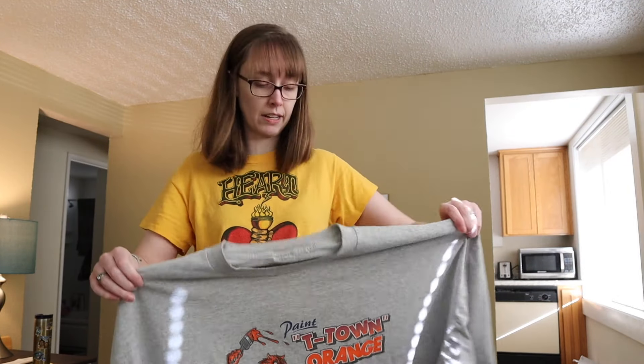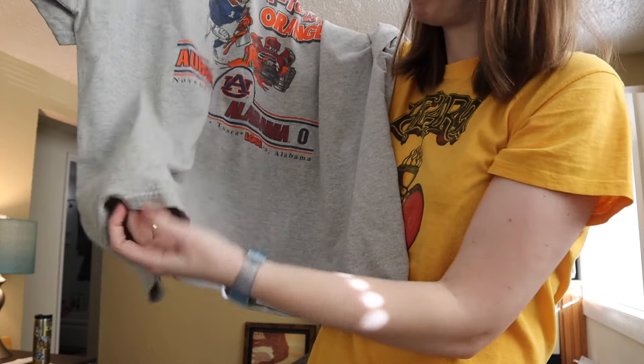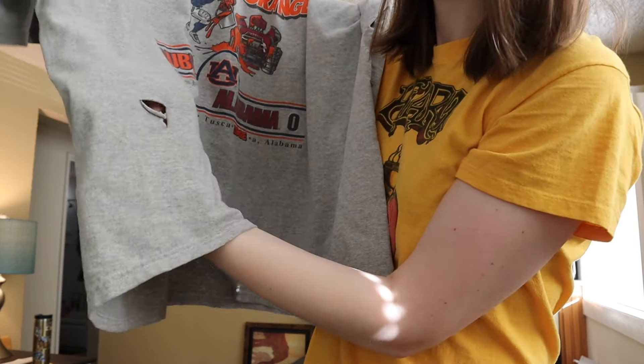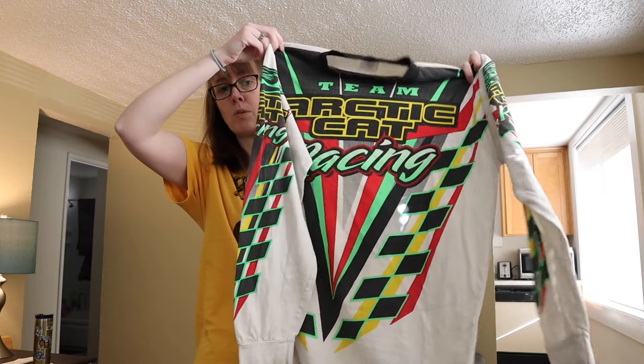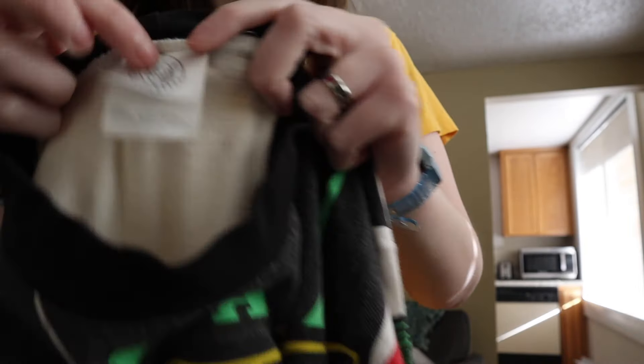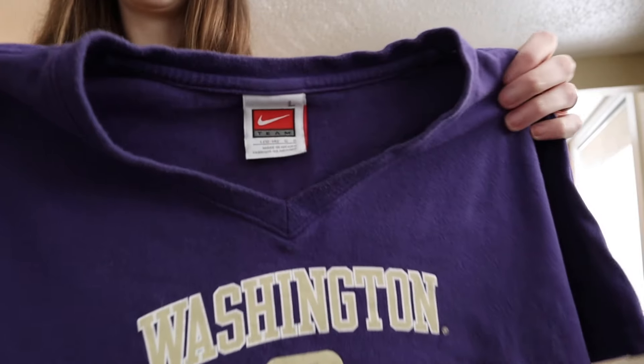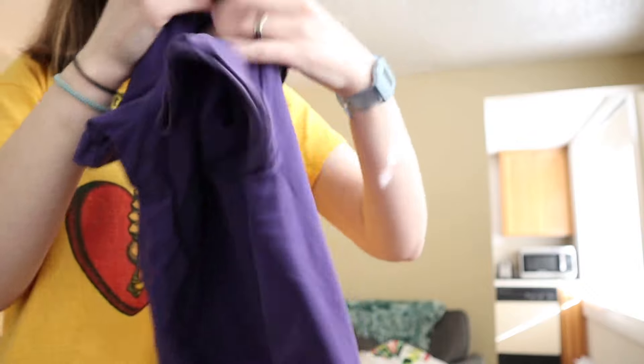This is a very big shirt but it is vintage — my guess is it's probably like a 4X. It is an Auburn Alabama 2000 shirt, and even though we just got out of college football season, Alabama is obviously a very popular school. It does have a big hole down here in the corner. Next is what I think is also vintage — Team Arctic Cat Racing. I just saw this in the bin and thought it looked so cool. It's so like streetwear, sportswear. This is a size extra large.